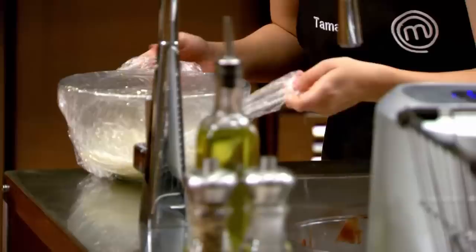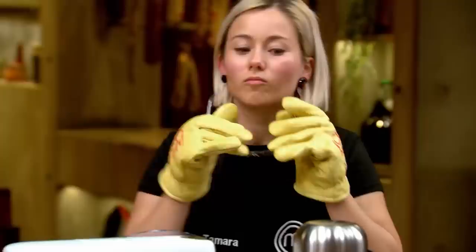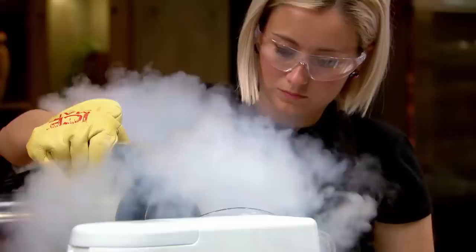Now that my brownie is finally in the oven, I really need to finish off that ice cream. I'm so nervous because with less than 20 minutes to go, I definitely don't have enough time to churn the ice cream in the conventional way. So I'm hoping that if I can freeze it quickly using liquid nitrogen, I can free up time to finish the rest of the dish. It freezes so quickly that the ice crystals can't develop, making it really smooth and creamy.